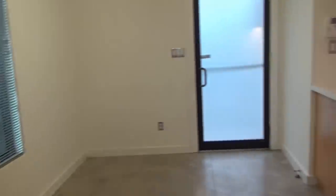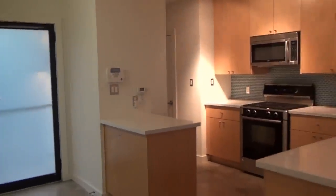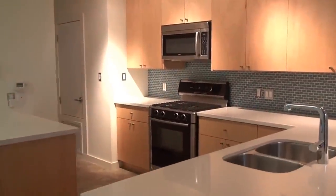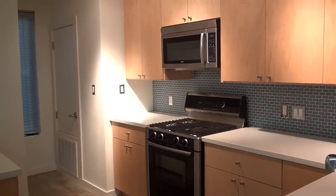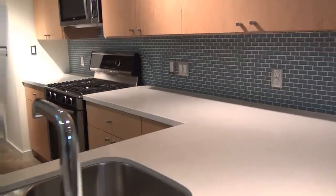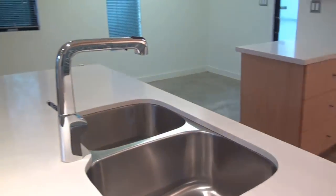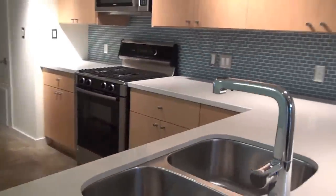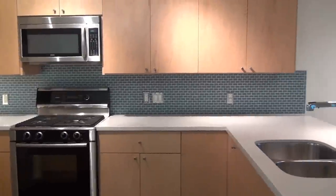This particular unit has direct access to the back, which has the parking spaces. I love these custom cabinets here. Very nice. Little details — just that fixture is probably a $500 fixture. Lots of really high-end details here.